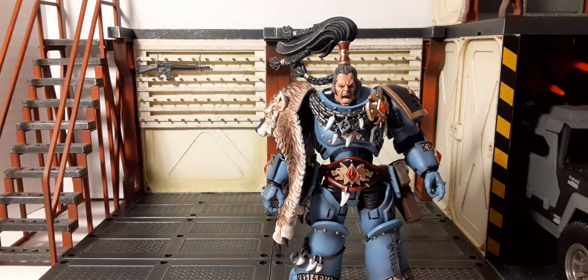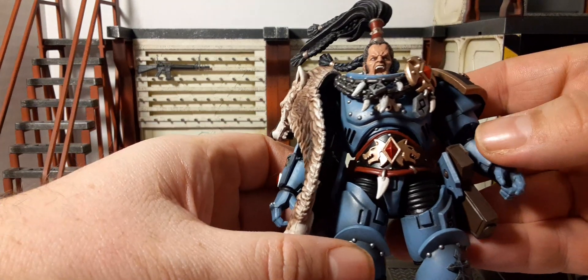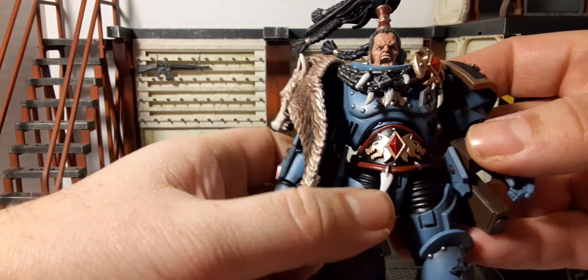Moving down to the lower body, we have a beautiful belt — this is the Belt of Russ. Each Great Company possesses a single Belt of Russ, crafted by the master Iron Priest Stef Blacksoul following Russ's disappearance, said to be based on the mighty belt of the Primarch himself. I love the color — a black belt with red trim, gold wolfs, a diamond in the center, and silver studs throughout.